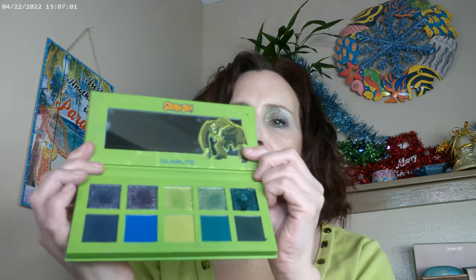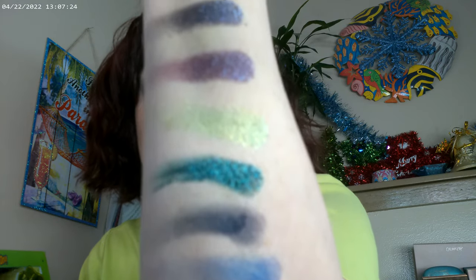I got this Scooby-Doo palette — it's Shaggy! This is what it looks like, and it is a very, very dark palette but a very, very fun palette — a murky palette. You put these on and you feel like you're under the ocean.